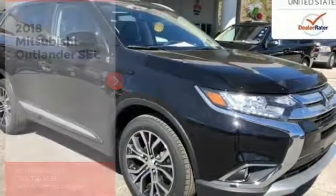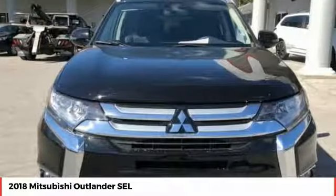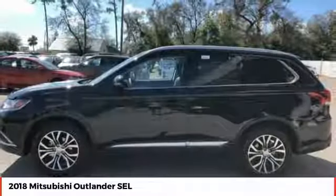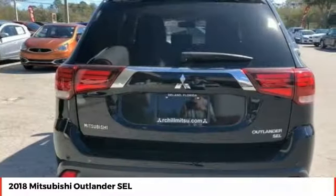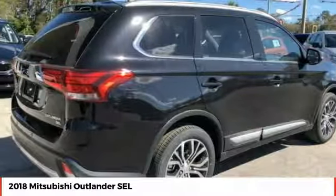Stop by and take a look at the 2018 Outlander, a versatile crossover with power to spare. Outlander boasts an upgraded level of interior comfort and advanced technological features to give you control over every element of your drive. With super all-wheel control and a 5-star frontal and side impact crash test rating, peace of mind comes standard.